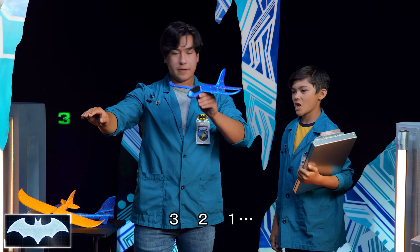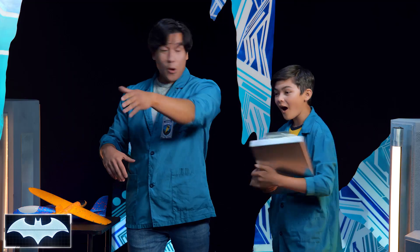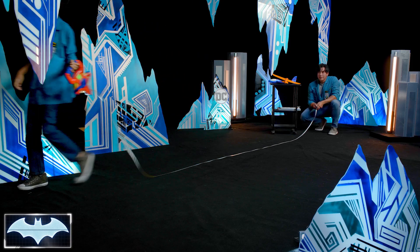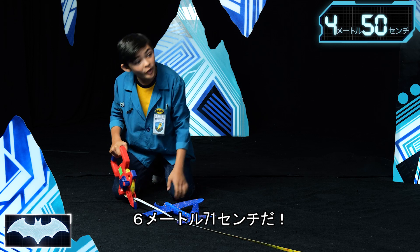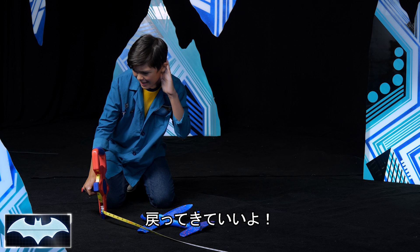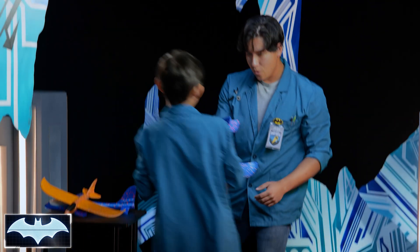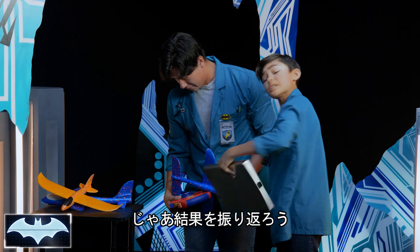Let's see where it goes. Three, two, one. Whoa — that one really took off! You got to run far this time, buddy. Let's see — we're at 22 feet! 22 feet! This thing's good. All right, let's talk about it. Let's compile the data.